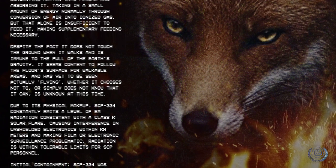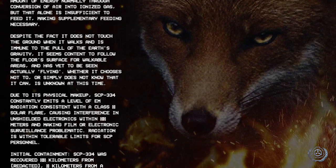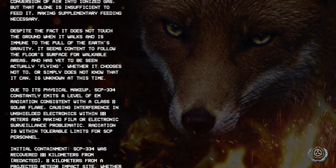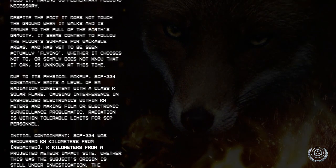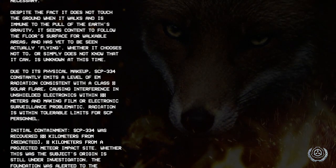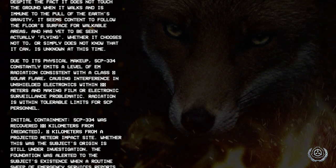Due to its physical makeup, SCP-334 constantly emits a level of EM radiation consistent with a class solar flare, causing interference in unshielded electronics within [redacted] meters and making film or electronic surveillance problematic. Radiation is within tolerable limits for SCP personnel.